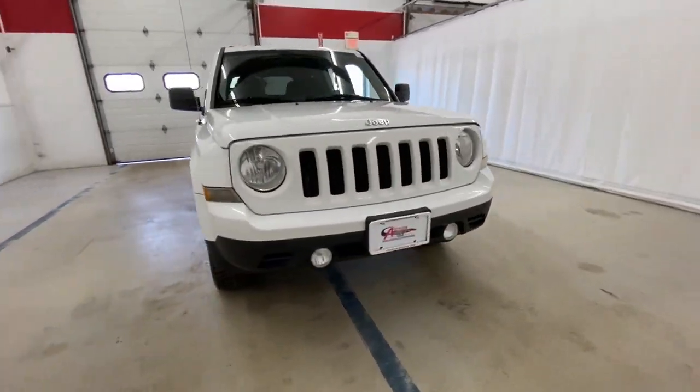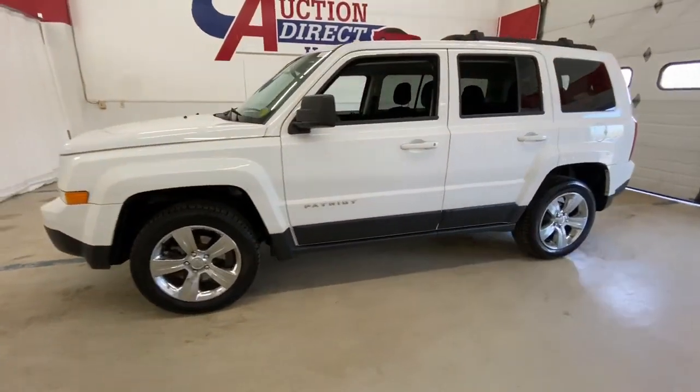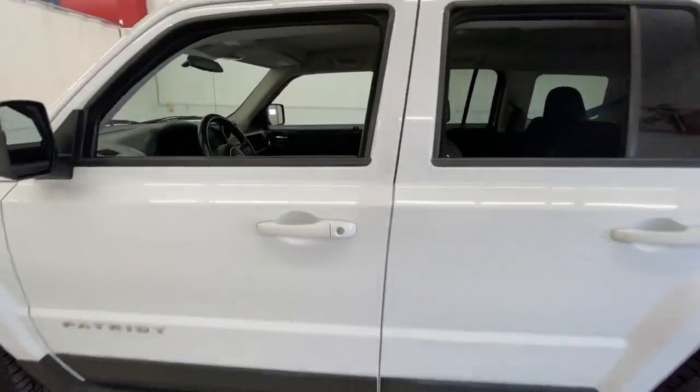Hop into the 2013 Jeep Patriot. This vehicle still has fewer than 100,000 miles on the clock, so it won't last long.